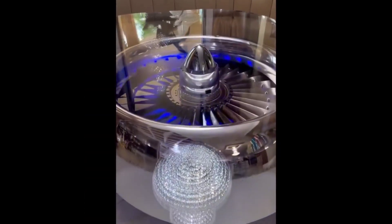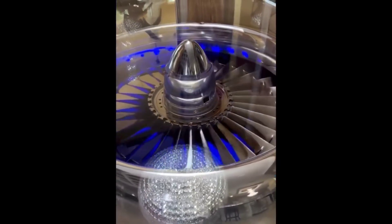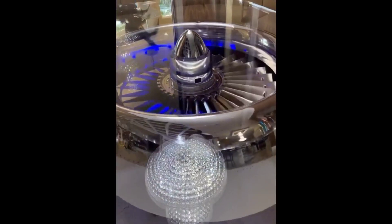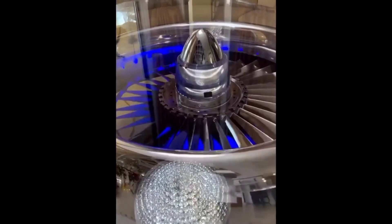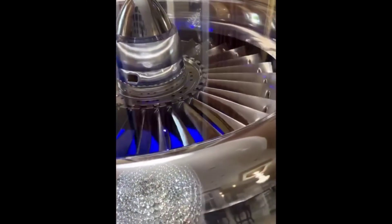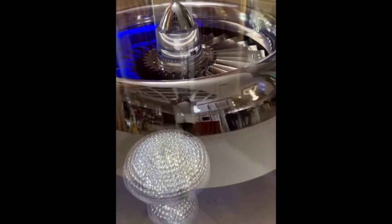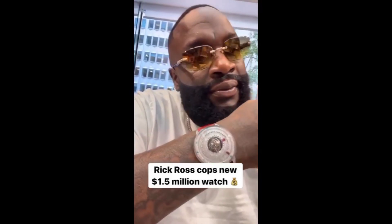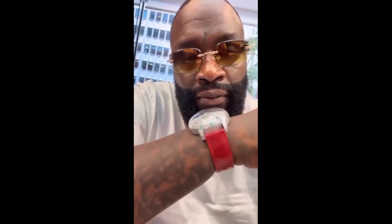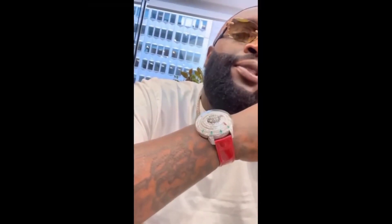But guess what we did? I bought a motor from a 757 airliner. That's right. And now playing a 757 airliner — had the blades polished, had the lights inserted. I can change the lights any color I want to. Had the tabletop, the top glass. Mystery. There's only one designer that could create this, goes by the name of Jacob.